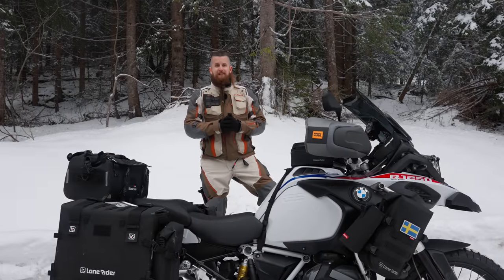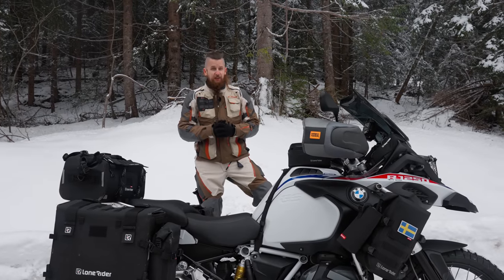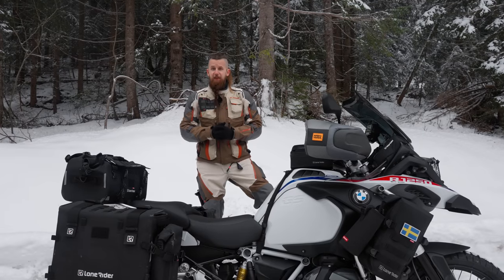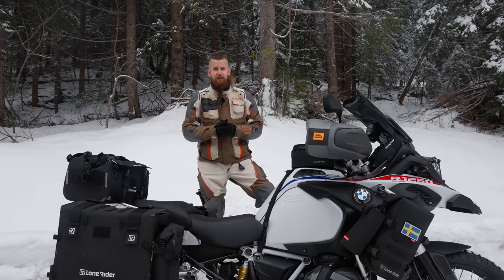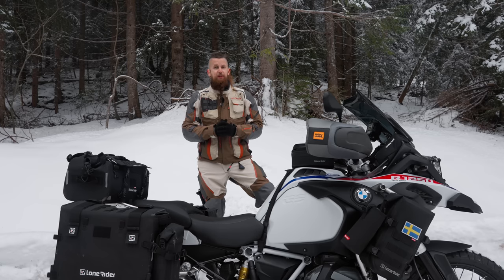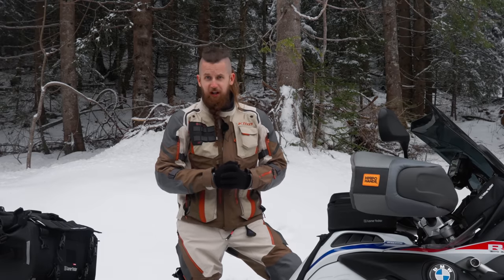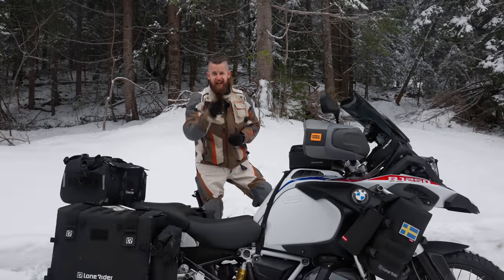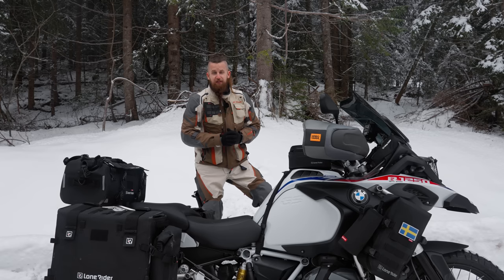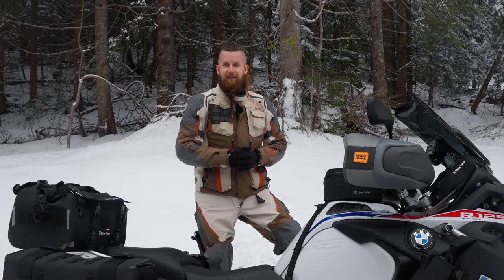And that wraps it up for this time, guys. I hope I could inspire you to start defying the cold and to extend your riding season. If I did, please give this video a thumbs up and consider subscribing if you want to see more of this content in the future. And for those of you about to comment 'when it's that cold, I'll just take the car' — firstly, cars don't lean in the curves, and secondly, they are not as adventurous as motorcycles. Thanks for watching, guys, and as always, I'll see you in the next one. Stay warm!